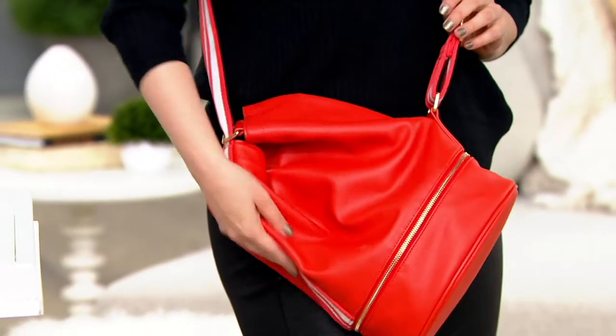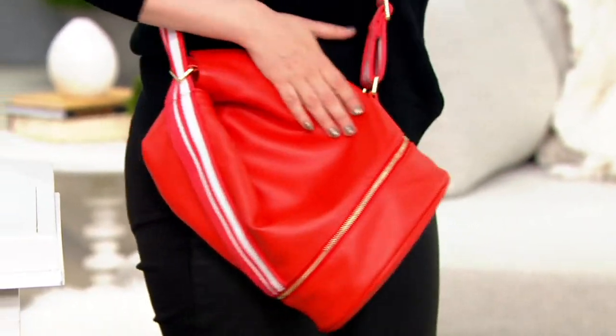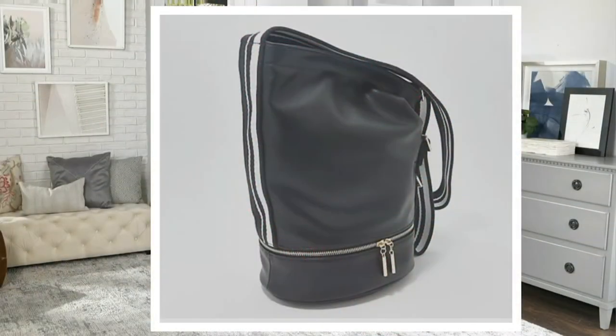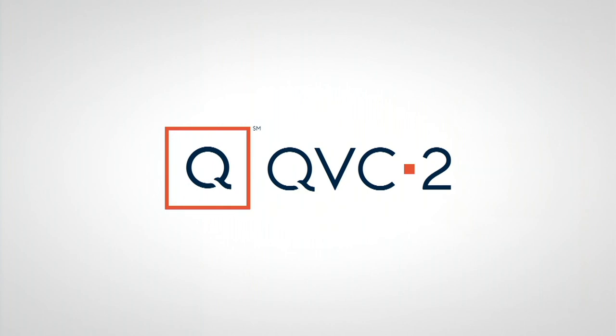Isn't that just so cool and beautiful? This is the coral, there's your black, and there is your olive green. The clearance price is $59.96.